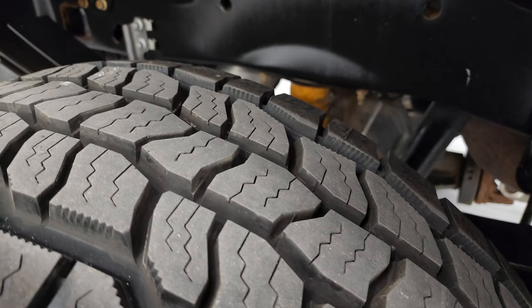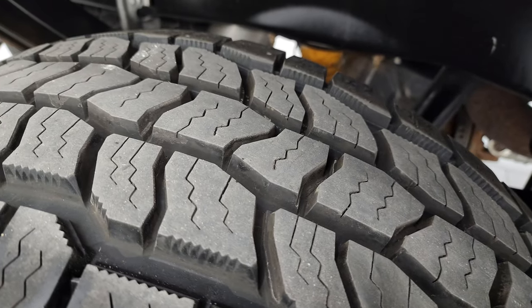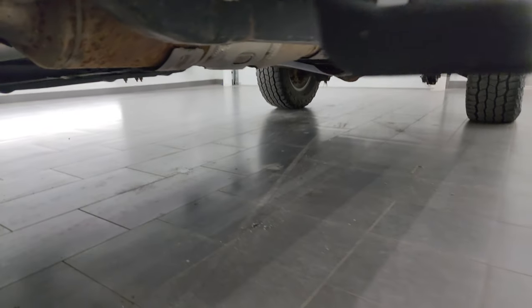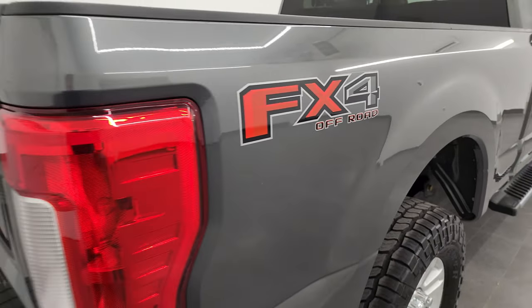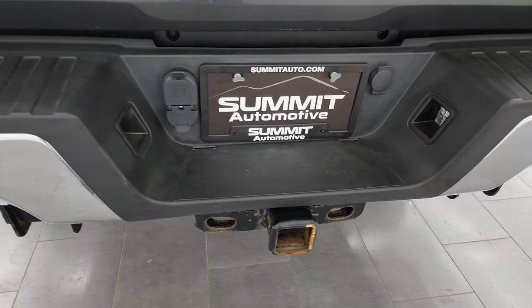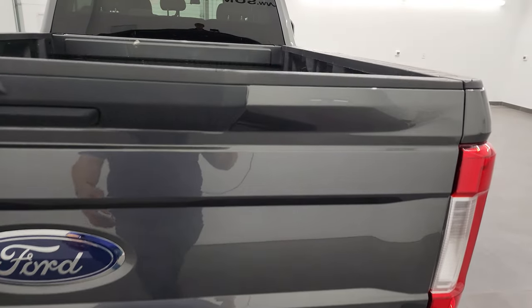These back tires look just about brand new — you can still see the little wear knobs. I would say these tires are in fact brand new. The back has the camper package with the anti-sway bar. Frame and underbody look really good, factory chrome step bars, FX4 decals with skid plates, rear bumper looks really good. Full towing package including receiver hitch, four-pin and seven-pin wiring. The tailgate is in excellent shape as well.